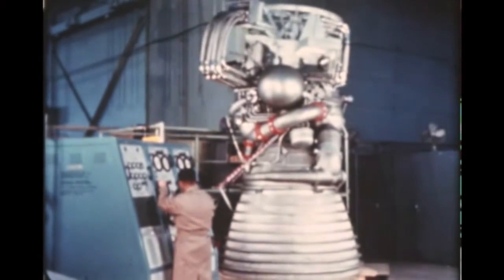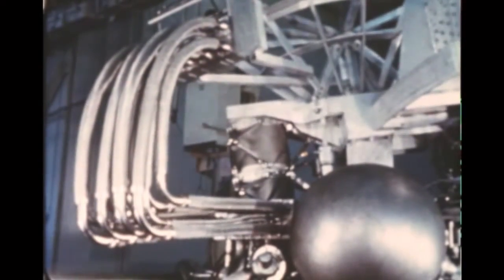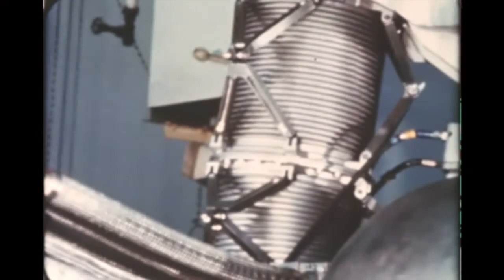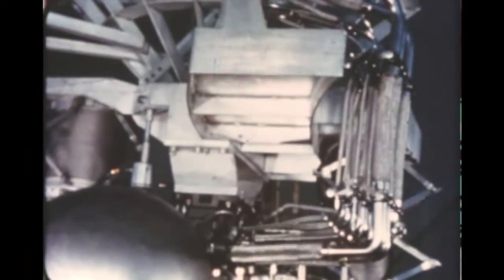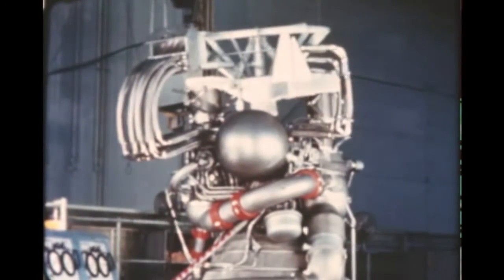At Rocketdyne, evaluation tests of an initial design of a pressurized armored harness for use on the J-2 engine were held this quarter. The objective of the harness is to provide complete moisture, abrasion, and heat protection of electrical and fuel lines when the engine is installed in the vehicle.